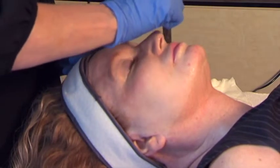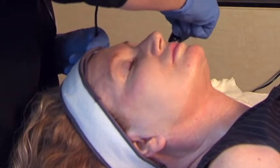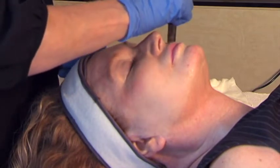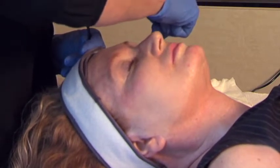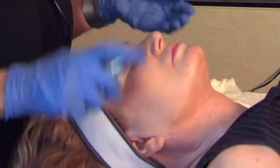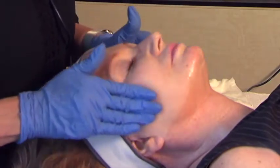People who should not have this treatment include those who are diabetic, since they can be more prone to infection. Also, if you are on chemotherapy or have active skin issues at the time — whether it is inflamed rosacea or very active blemishes — you don't want to have this treatment. This is actually one of my favorite treatments because the results for the little to no downtime are wonderful.